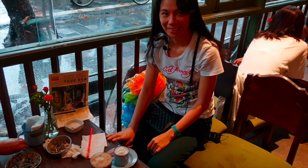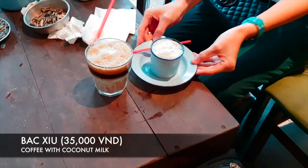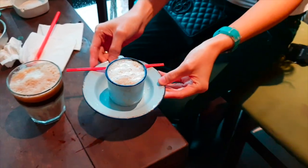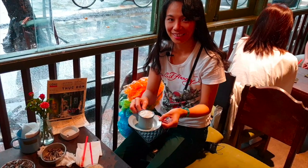Here's our order: the coffee with coconut milk, and the Saigonier coffee with milk. Let's try it!